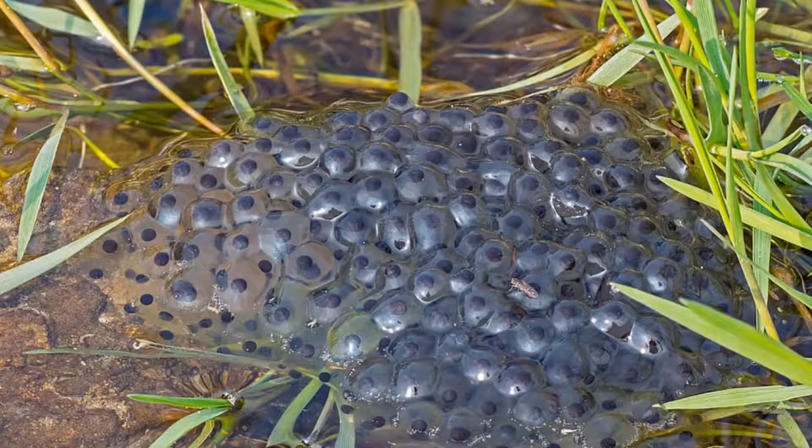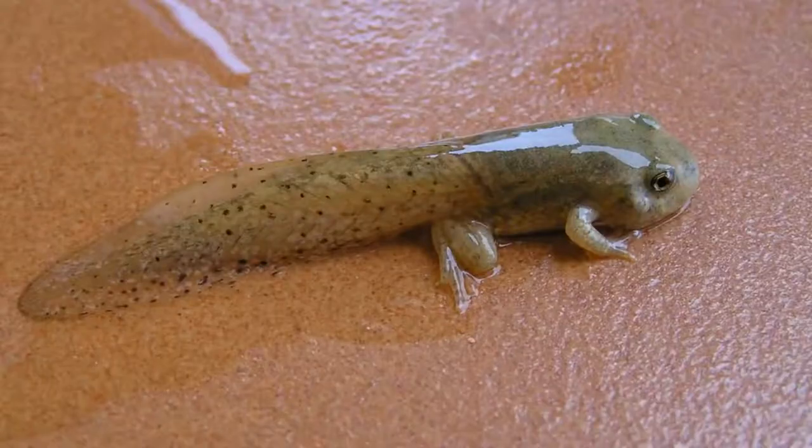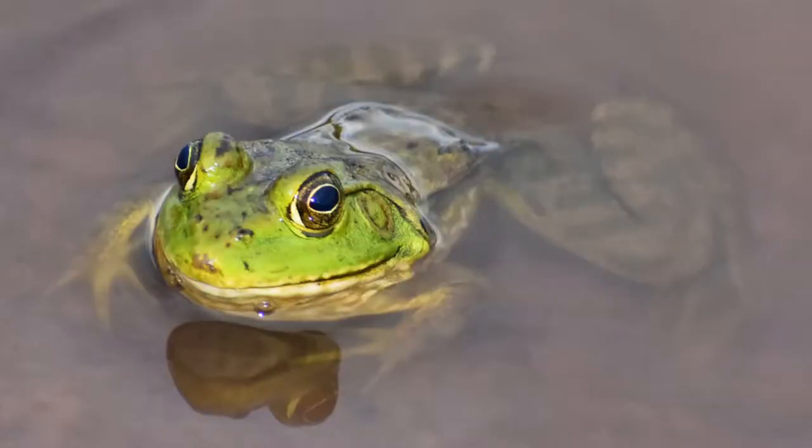Frogs and toads go through something called metamorphosis, which is the change in shape of the body during its lifetime. Both frogs and toads start off as an egg, then they become tadpoles. The tadpoles begin by growing back legs, then front legs, and then their tail starts to disappear until they become a full-grown adult.